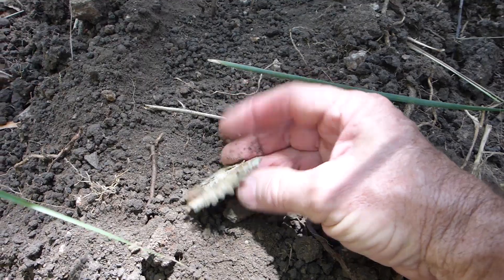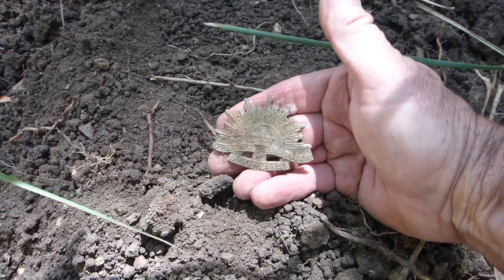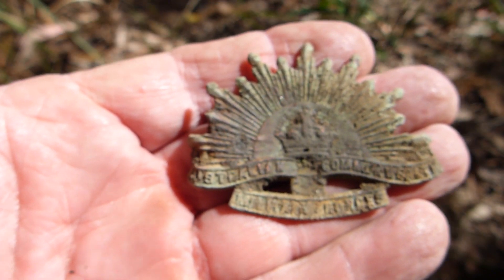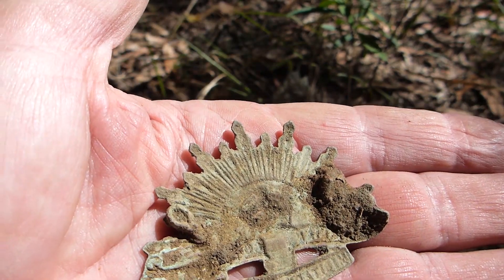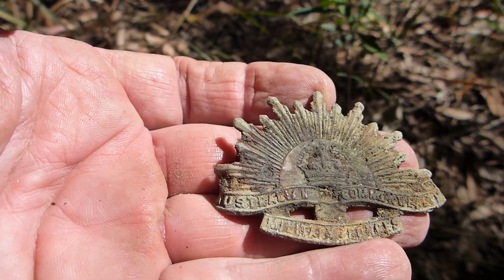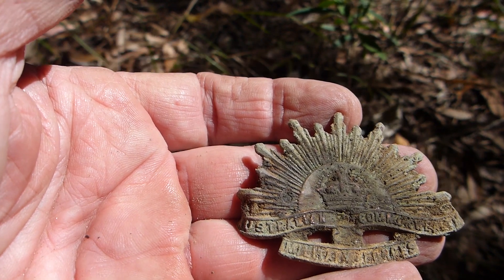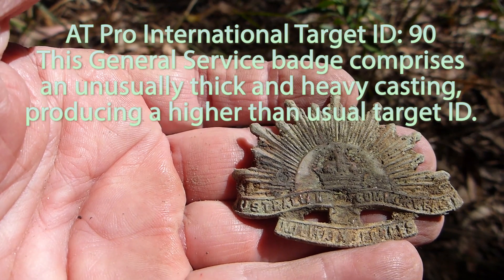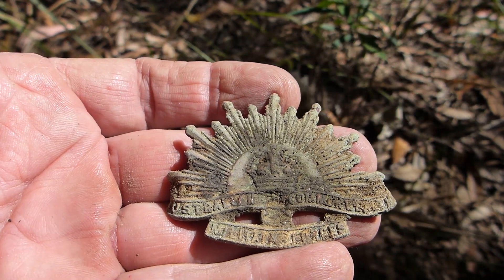Rising Sun hat badge, two lugs, fantastic condition. Look at that — that is an absolute ripper. Actually it's an absolute pearler. That bayonet tip is bent, but other than that, outstanding condition. Two lugs, and you can see that end's a bit bent too — that's how it unearthed. I'm really happy with it. It was a soft signal at depth — the proportional audio was just a whisper. I was getting the target ID so it wasn't out of the detection range. It started as an 86-87 and as I got closer it went to about 90, which is a high figure for the Rising Sun.